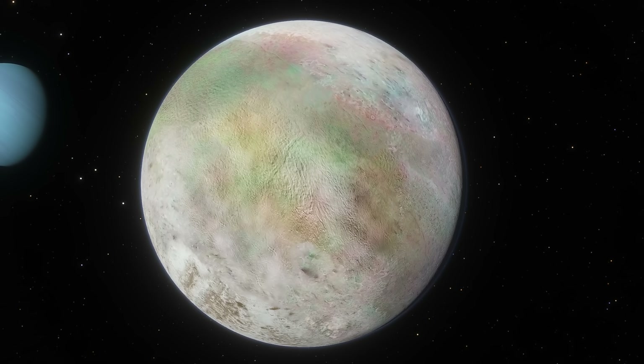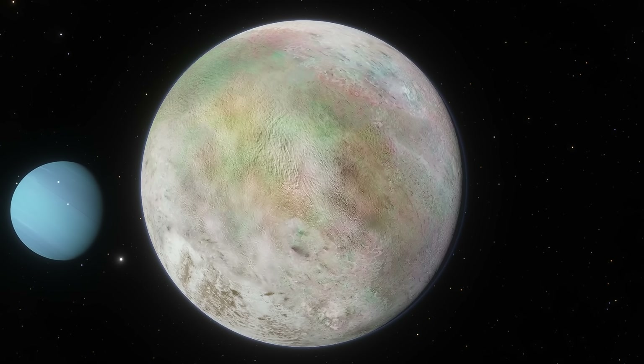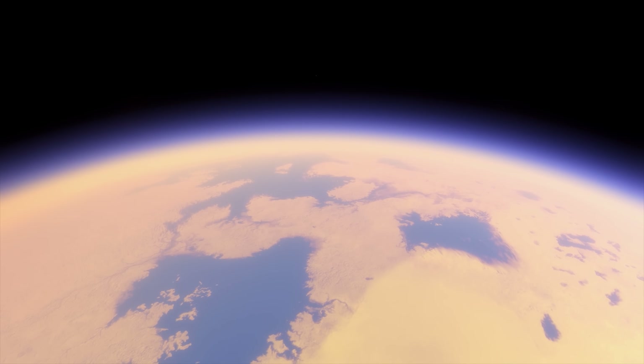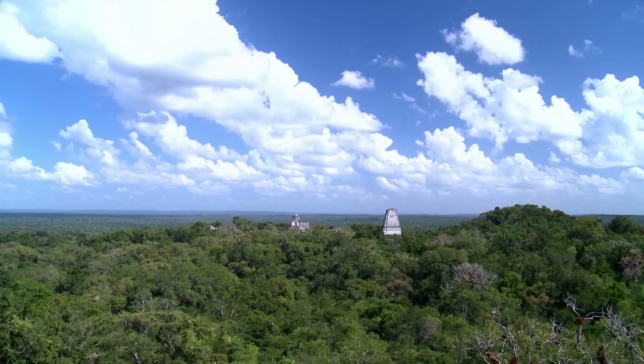Technically, along with Titan, the moon of Saturn, Triton is the only other moon that's known to have a relatively complex atmosphere. But unlike Titan, the atmospheric pressure here is really low — about 70,000 times smaller than on the surface of planet Earth. But surprisingly, it's extremely similar to what we actually observe on Pluto.